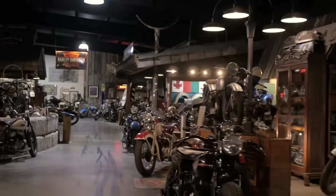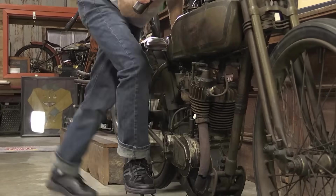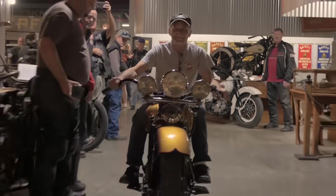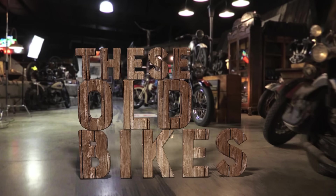At Wheels Through Time, there are hundreds of motorcycles and dozens of cars, each with a story all of their own. From the rarest antiques to the most iconic styles, we are dedicated to telling the story of these old bikes.